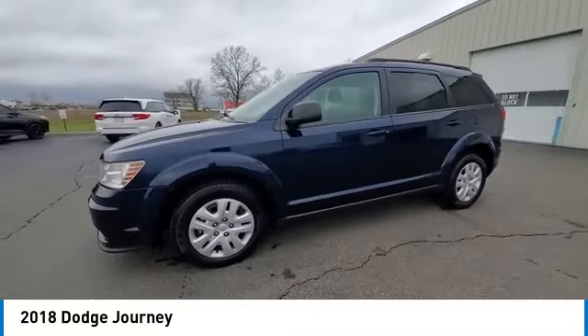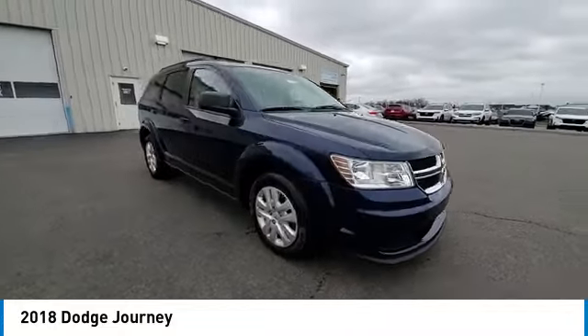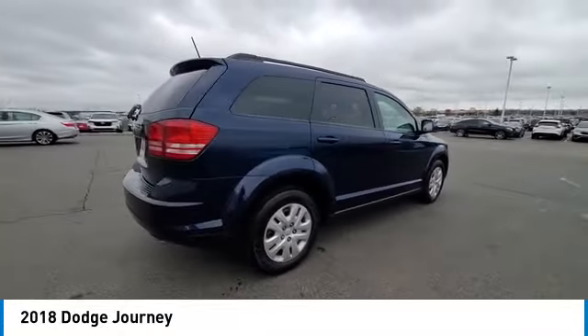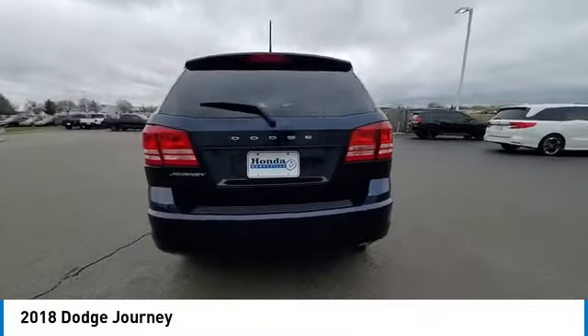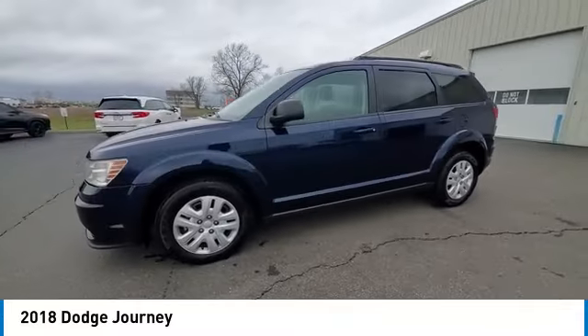Here are some of this vehicle's great options: heated mirrors, brake assist, remote keyless entry, four-wheel disc brakes, speed control, electronic stability control, traction control, rear window defroster, rear window wiper, and variable speed intermittent wipers.